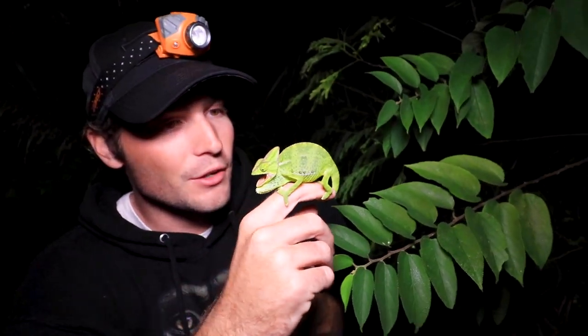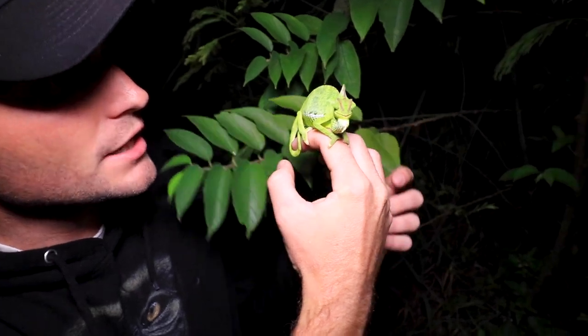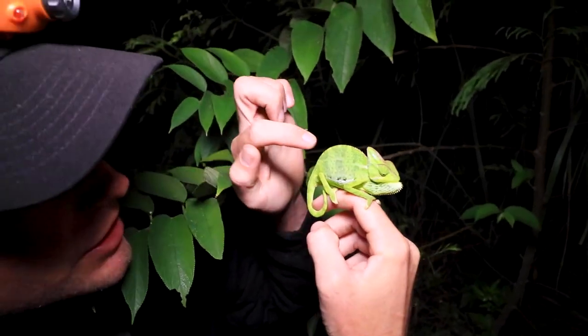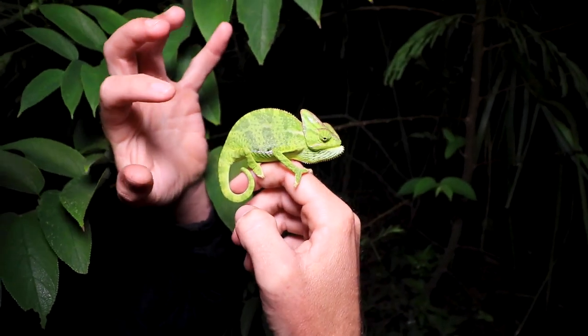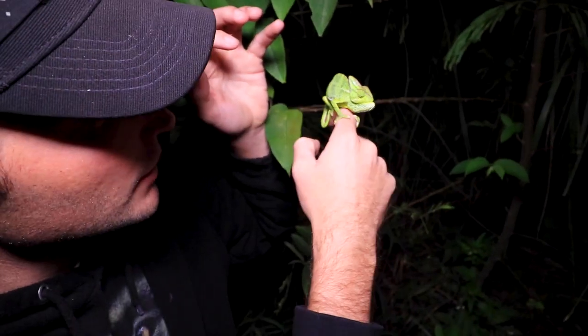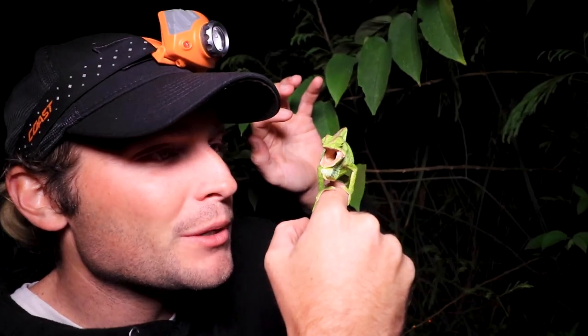We're going to get this young girl with the other ones. You can see she hasn't got her colors yet. She has these darker green stripes kind of developing here, but none of those yellows and blues like we saw earlier. You are just a grumpy one. We've been walking for about 30 minutes now.